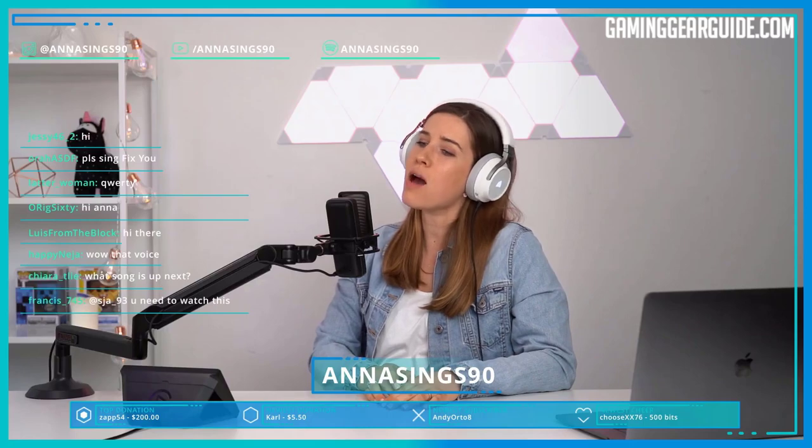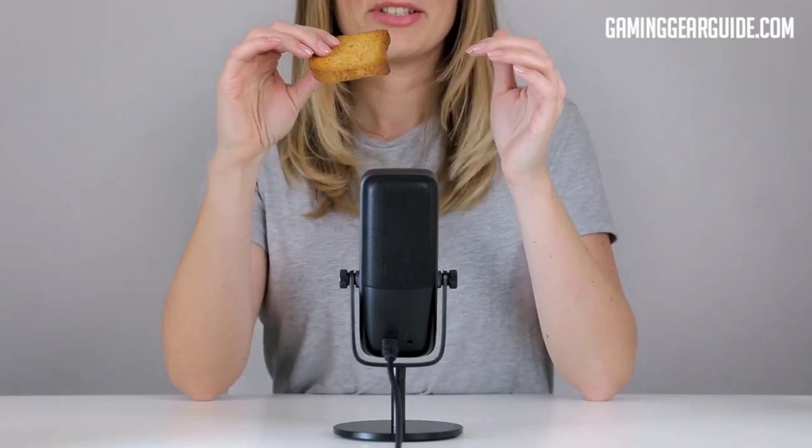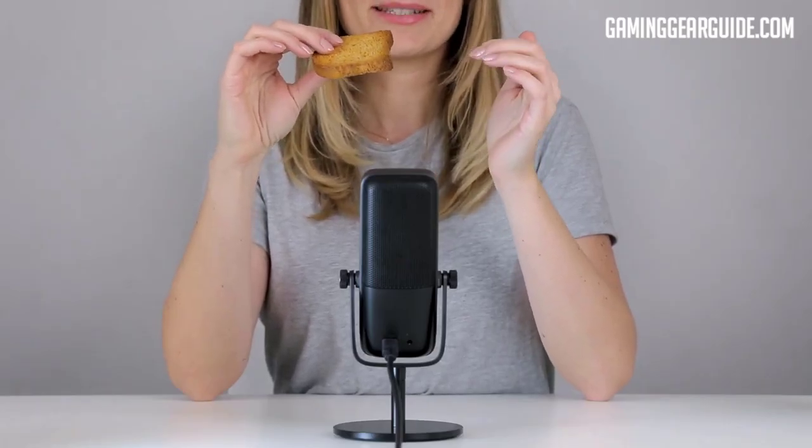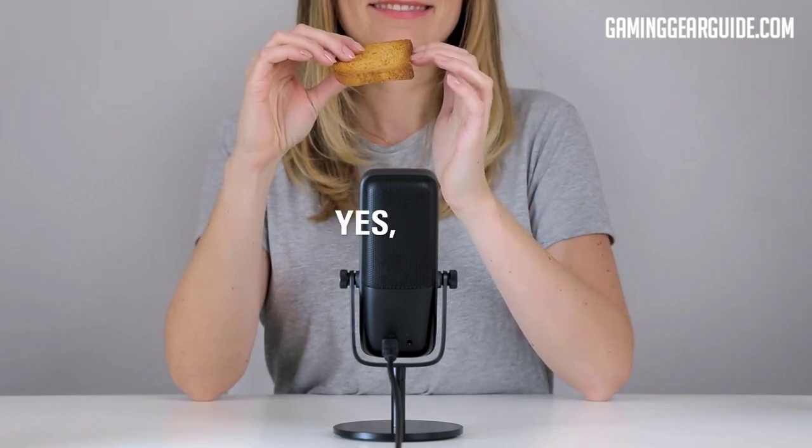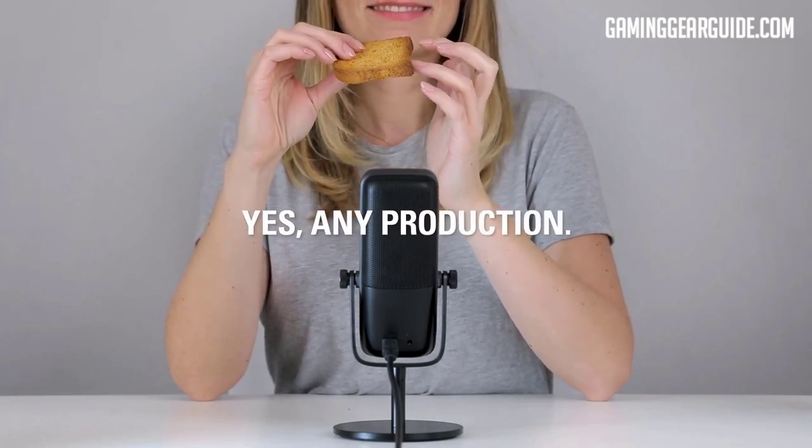The Elgato Wave 3 was welcomed by the streaming community and has been quite a success in those market segments. Its features are also friendly for gaming sessions. Condenser microphones such as the Wave 3 are better at picking up the subtleties of vocal recordings in quieter environments because they are more sensitive than dynamic microphones.